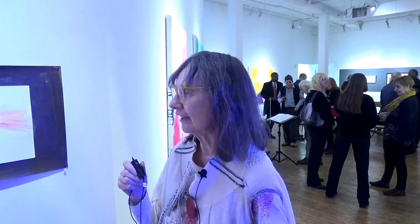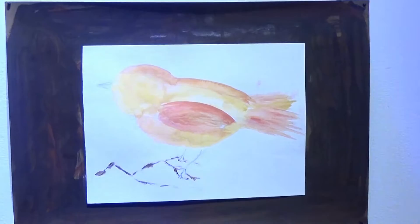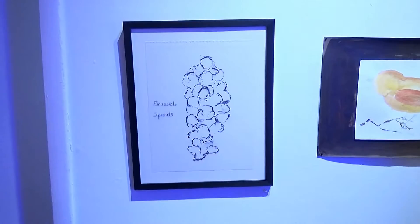This is a watercolor I made while visiting a friend in South Carolina, and it's called Golden Plover, which is a bird. And this painting is Brussels Sprouts — I just like the shape.